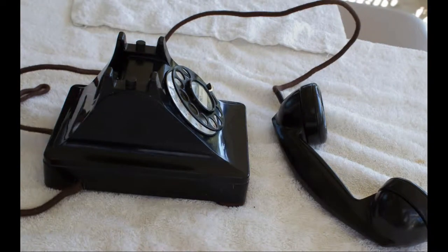This phone has been totally refurbished and made to function. As you can see, the phone does ring on an incoming call.